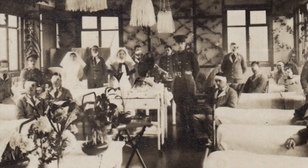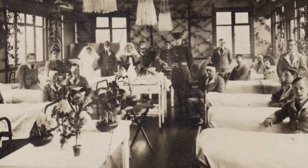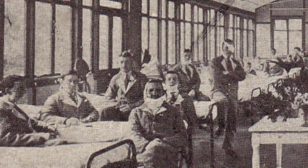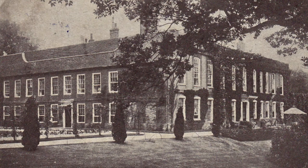So by 1917 they decided to do something about it and set up this hospital. It was the passion and determination of New Zealand surgeon Harold Gillies that led to the establishment of a specialised hospital for soldiers suffering facial injuries. The Queen Mary Hospital in Sidcup, Kent, just outside of London, operated from 1917 until 1925 for this purpose.